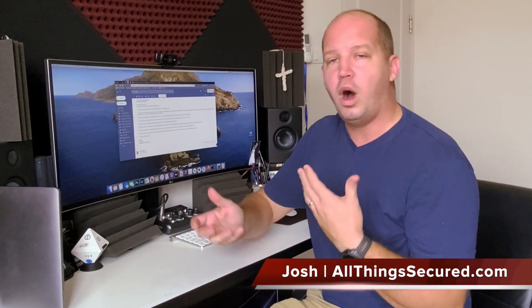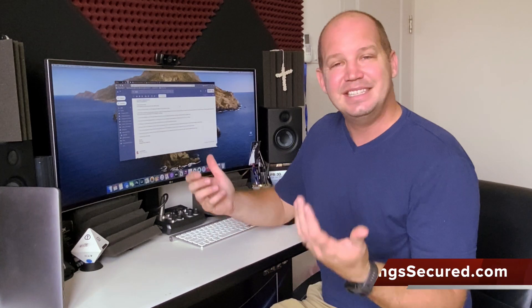Hi, my name is Josh. Hopefully this kind of walkthrough will be helpful for you. I get these kinds of emails all the time, and believe it or not, you probably do too and you don't realize it.